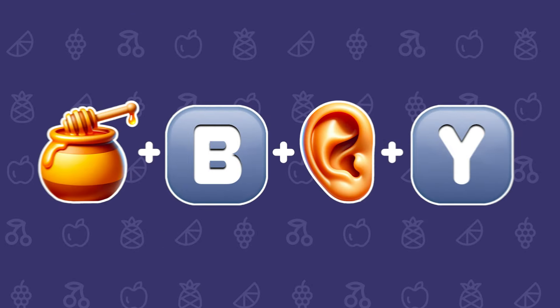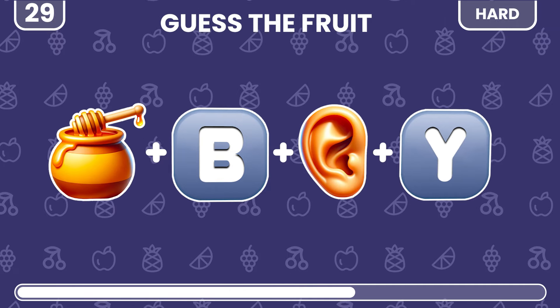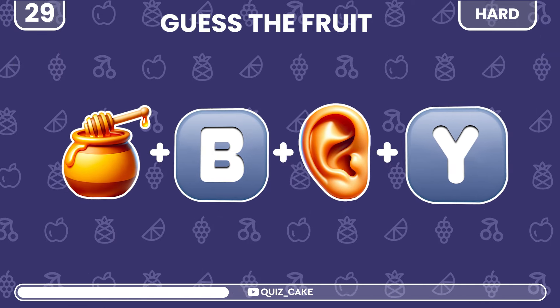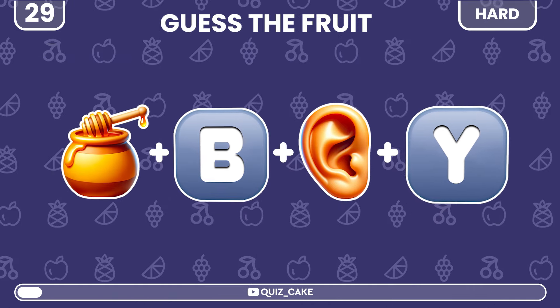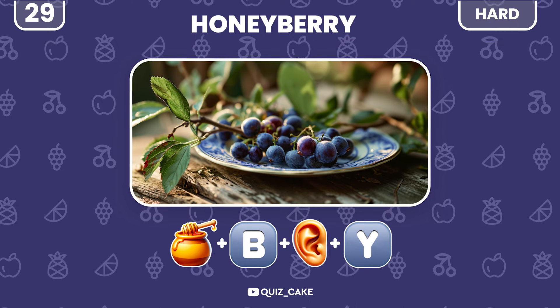A little harder now. Guess this fruit. Honeyberry — unique and flavorful.